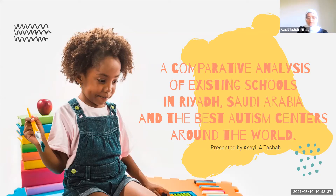Good morning, everyone. My name is Asayel, and today I will be presenting my final defense for my senior capstone project. My capstone is titled Comparative Analysis of Existing Schools in Riyadh, Saudi Arabia, and the Best Autism Centers Around the World.